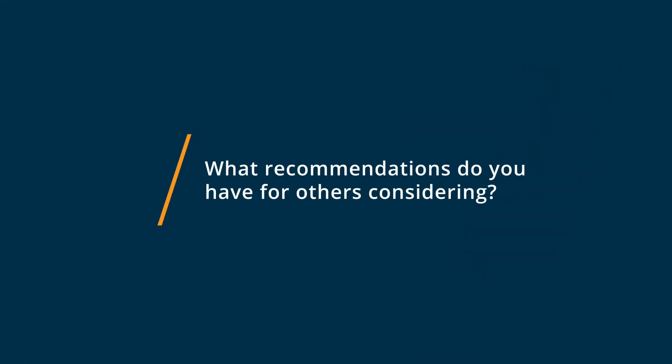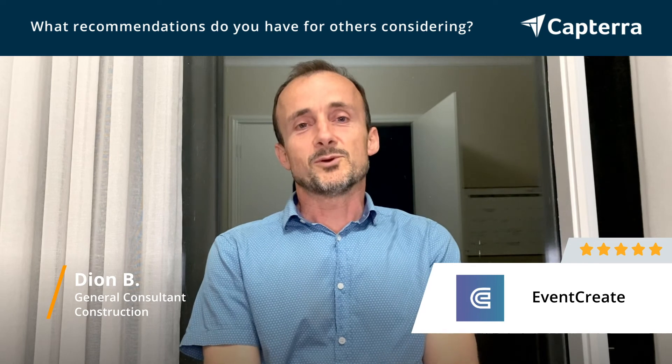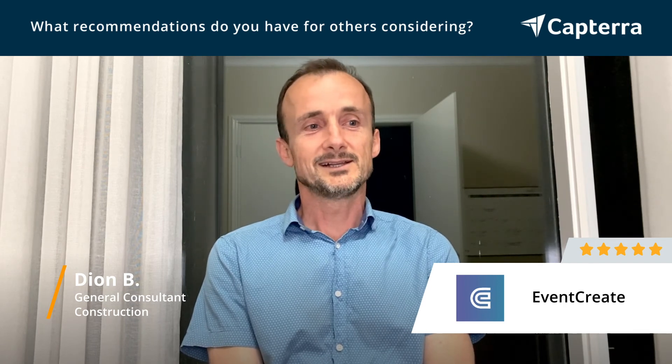I've already begun to recommend Event Create to colleagues because each time we look for a feature, we find that it's already built into the software. On only two or three occasions did I have to go to the help desk, and the help was always a single paragraph solution. I would strongly recommend Event Create because it has solved our problem hands down, first try.